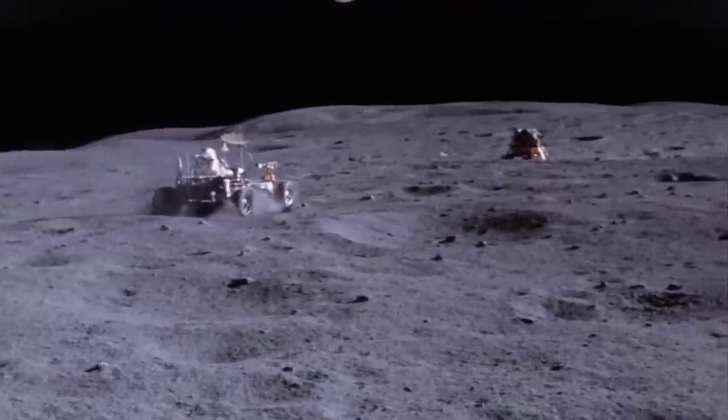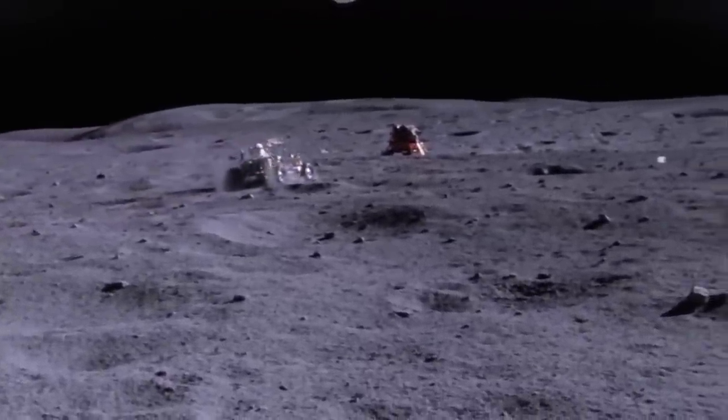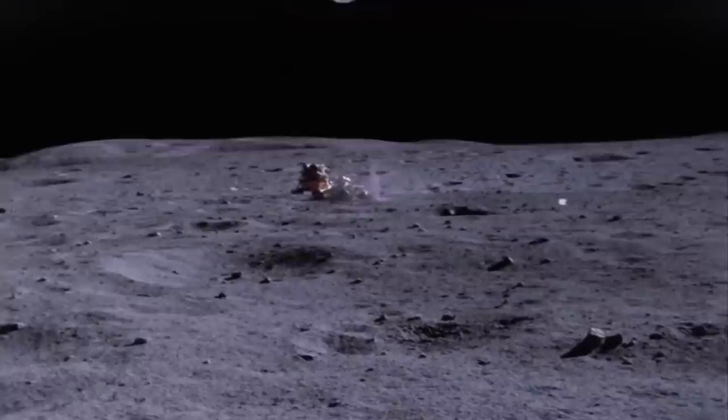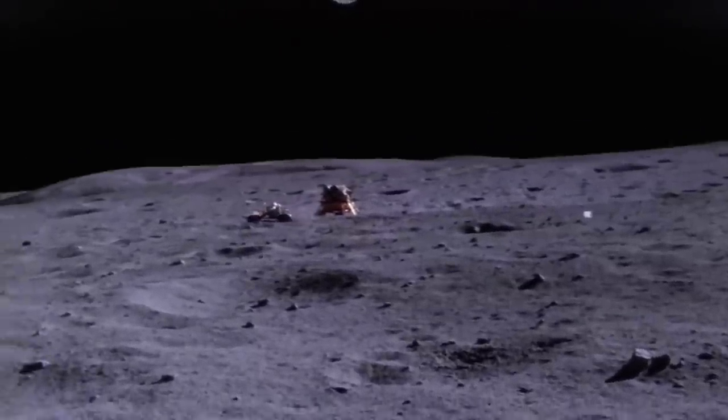Those Apollo rock samples were of great scientific worth, and more would be handy, but not enough to justify a mission there at outrageous expense and more than a bit of danger. And why wouldn't we just send robotic sampling missions? That's a lot of why the US hasn't gone back and nobody's worked too hard to be the second to get there.